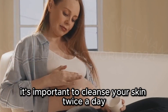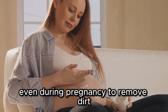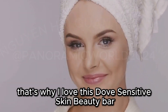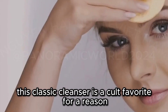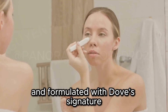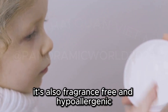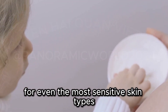Now let's talk about cleansing. It's important to cleanse your skin twice a day, even during pregnancy, to remove dirt, oil, and makeup. But many cleansers can be harsh and stripping, especially if you have sensitive skin. That's why I love this Dove Sensitive Skin Beauty Bar. This classic cleanser is a cult favorite for a reason — it's incredibly gentle and formulated with Dove's Signature Moisturizing Cream to leave your skin feeling soft, clean, and never stripped. It's also fragrance-free and hypoallergenic, making it suitable for even the most sensitive skin types.